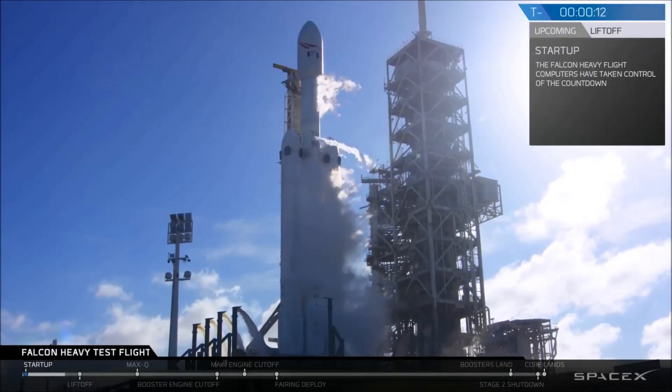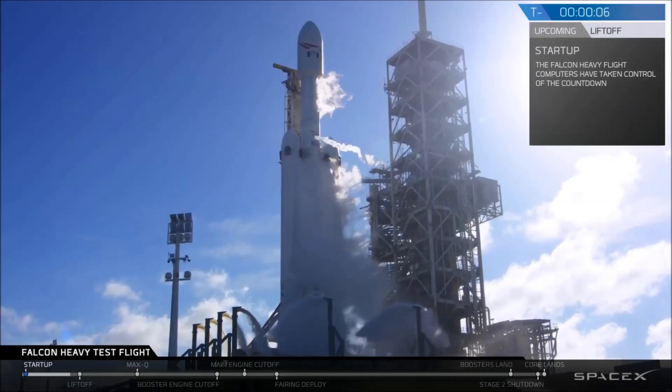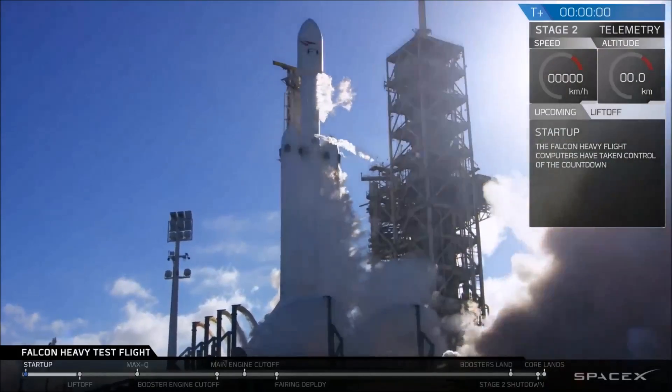T-minus 15, stand by for terminal count. 10, 9, 8, 6, 5, 4, 3, 2, 1. That's it for ignition.